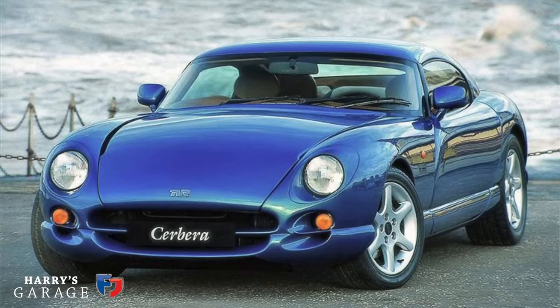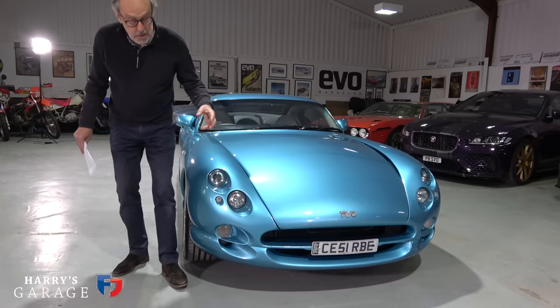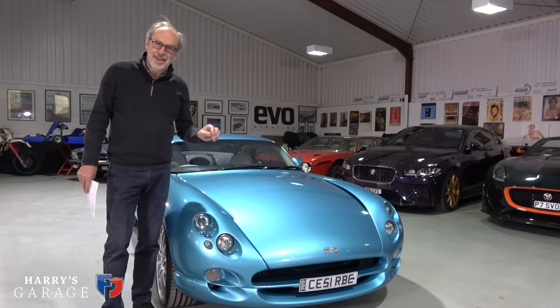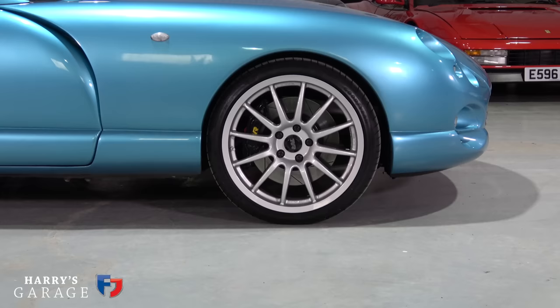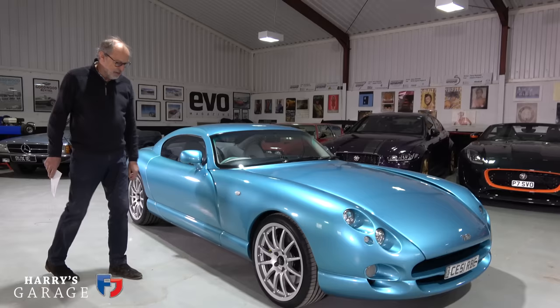When it first came out it had single headlights, and in 2001 as the Tuscan arrived from TVR - a different model without the rear seats - they went for these individual lights, which actually work really well. John Barker found they were excellent lights when we took one out to Brabus. When you open the bonnet you'll see how far back the engine is in the bay - it really is a front mid-engine car. They've gone up to 18-inch wheels on the 4.5 Red Rose.